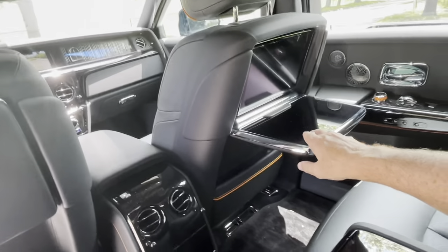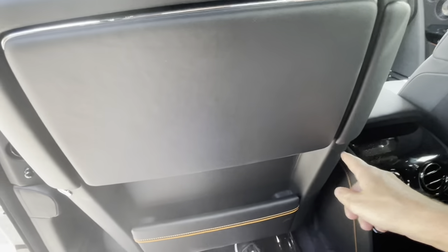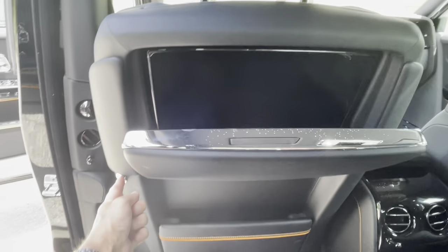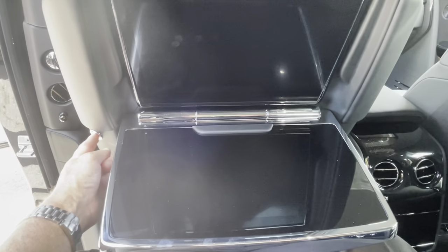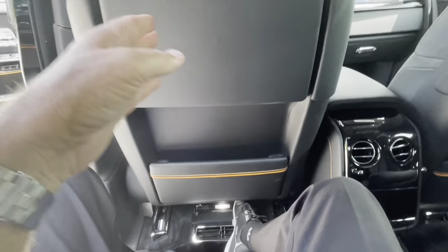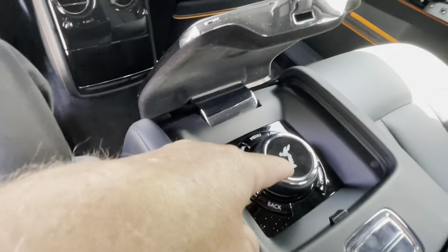So the picnic table is down — you do that with the little chrome buttons on either side. I'm going to push this little button here and that will fold down our screen. Just very, very beautiful.